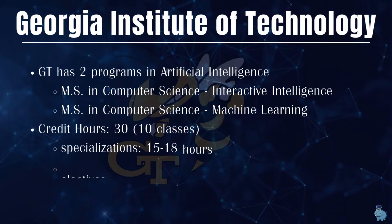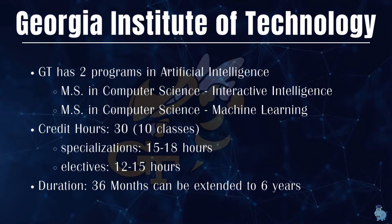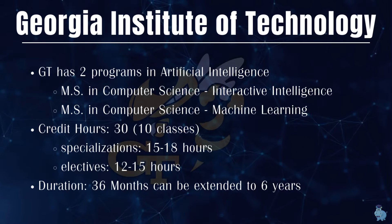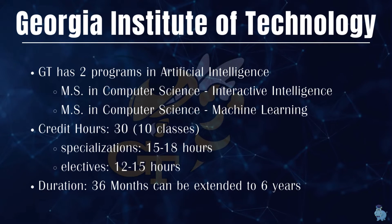Georgia Tech has two programs — Interactive Intelligence and Machine Learning — which have some things slightly in common, but depending on what you want to study, you need to pick one. Both programs have a 30 credit hour requirement, which means 10 classes.